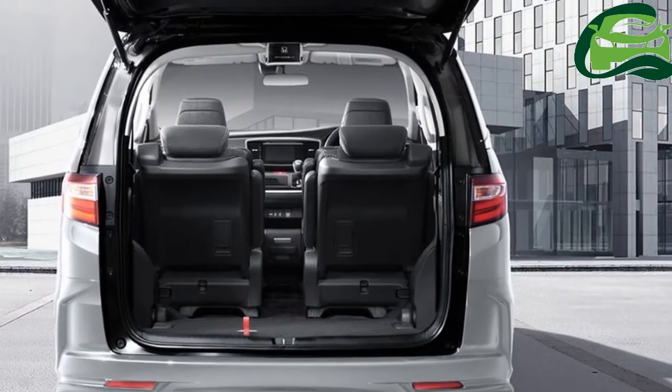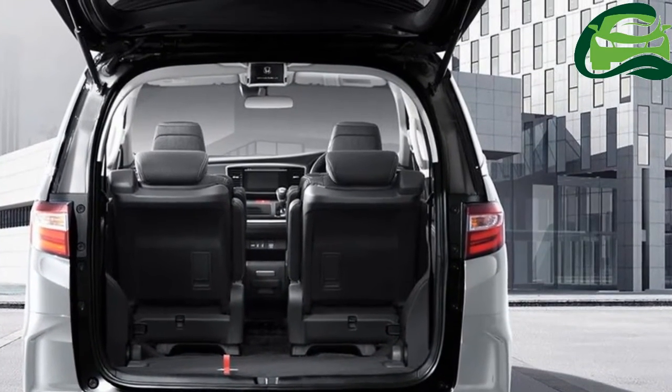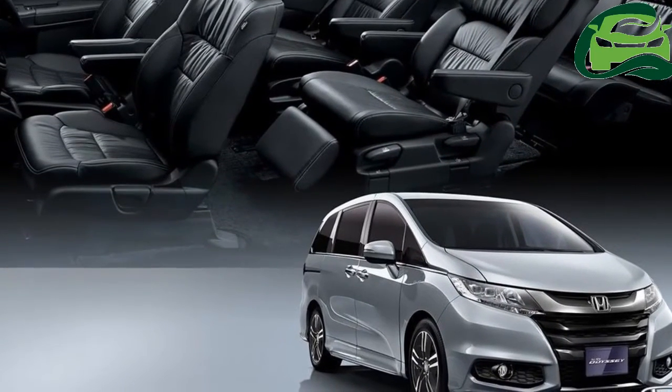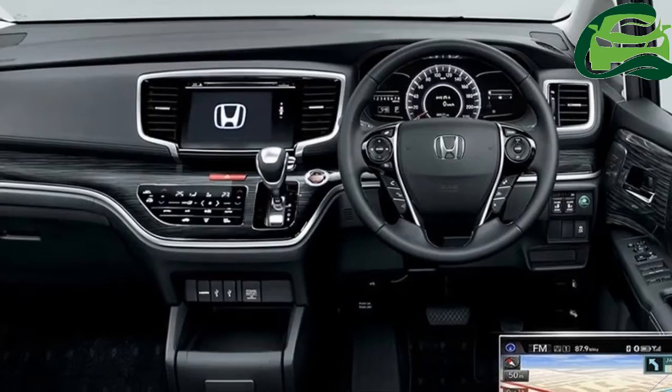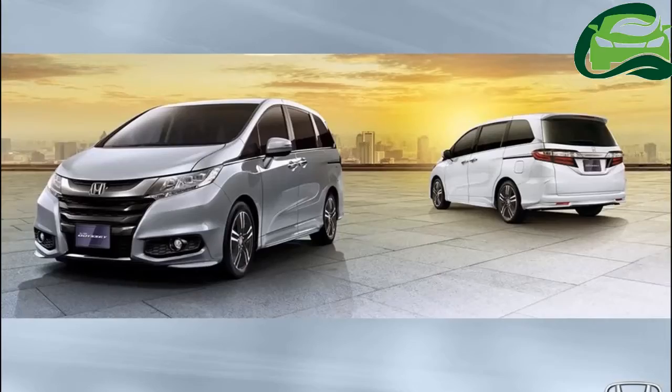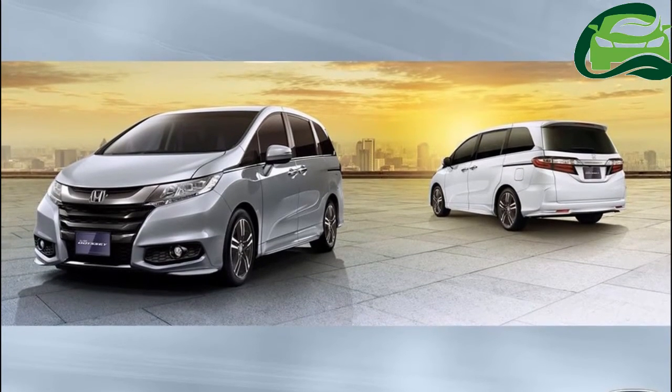Honda has launched the 2017 Honda Odyssey in Indonesia. The facelifted model is priced at Rp 718 million, in R35,18,944.79, and available in one grade.